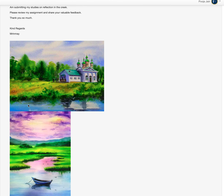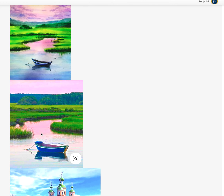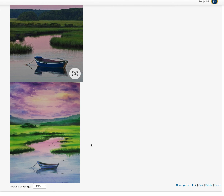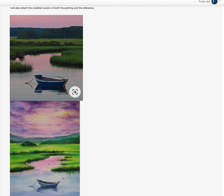Looking at these two paintings, they were fine to me but the colors seem to be a bit saturated. When I see them again, this is a very beautiful reference — I'm really enjoying the colors. I'm not sure if it was naturally like this or if it was photoshopped by the artist who took the photograph.